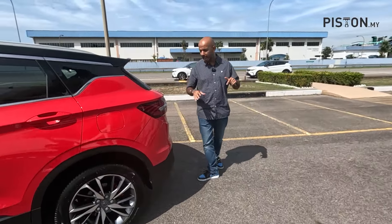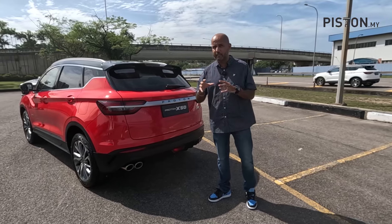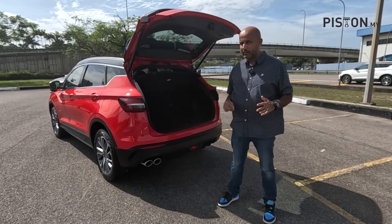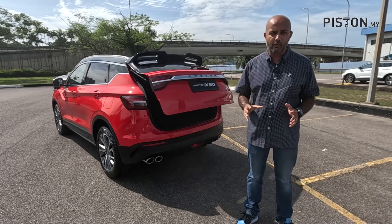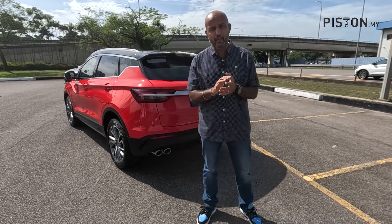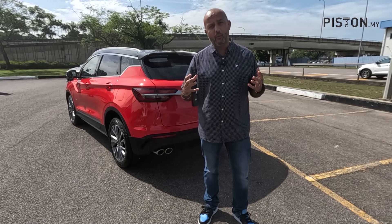One key difference is the powered tailgate. In previous X50 models it was variant-specific — only the flagship and premium trims had it. Now with the updated X50, all variants get a powered tailgate regardless of which you choose. Proton also says NVH levels have been dramatically improved, with over 20 points around the car addressed, improving vibrations, noise dampening, and overall driving quality.